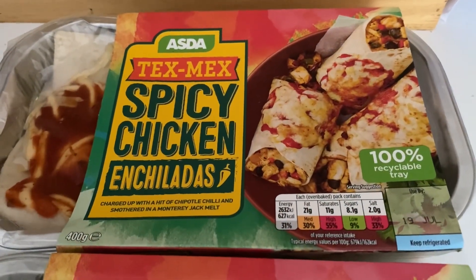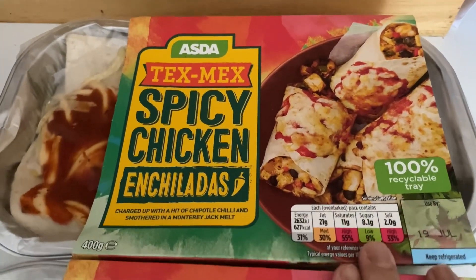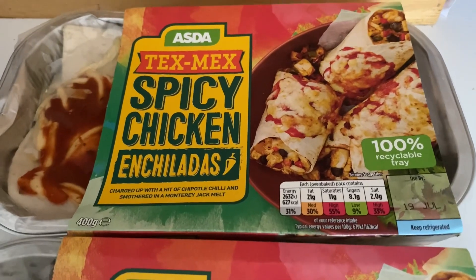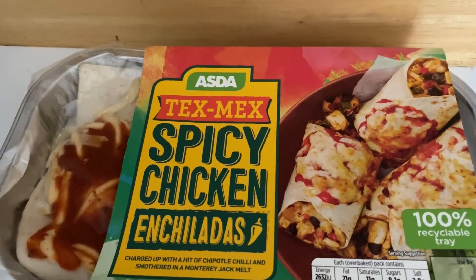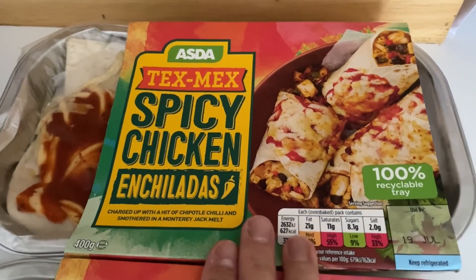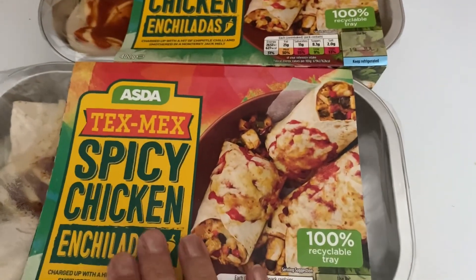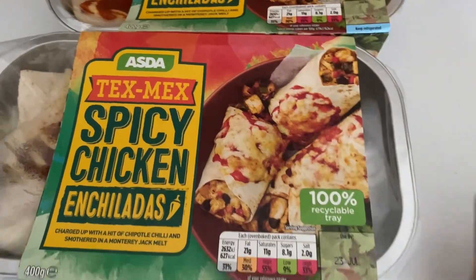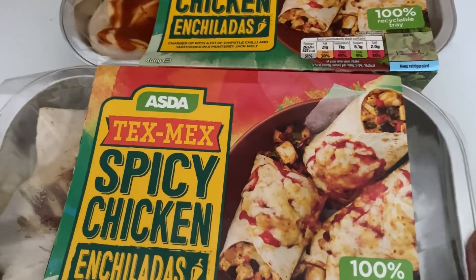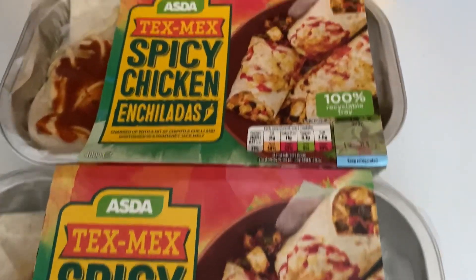Tonight for dinner my husband and I are going to have the spicy chicken Tex-Mex enchiladas I got in Asda earlier. I popped in to get some sun cream and deodorant and they were in the reduced section, down to two pounds from three pounds twenty-five — not a massive saving but I thought they'd be tasty and easy. It's still like 40 degrees here so I'm going to shove those in the oven and maybe do some wedges in the actifry. The boys are going to have some pasta.